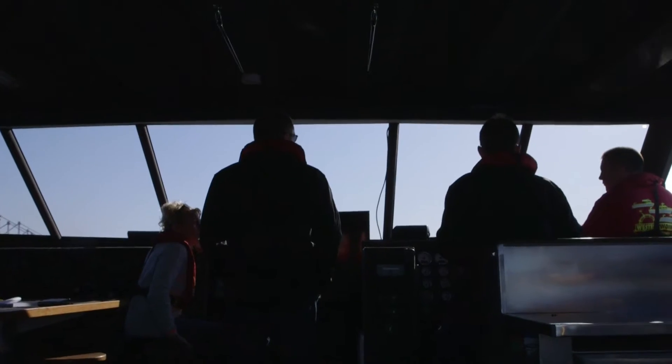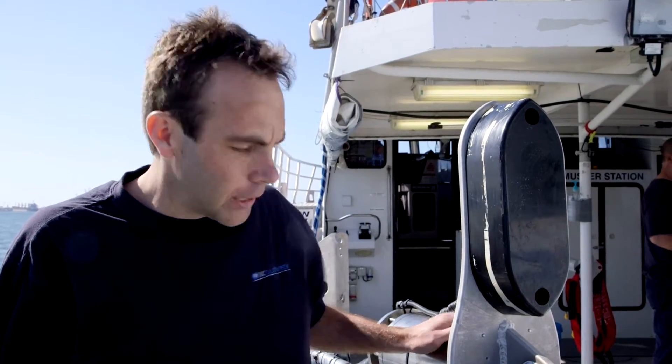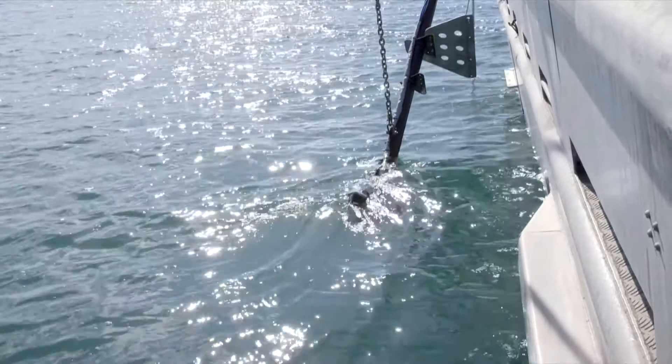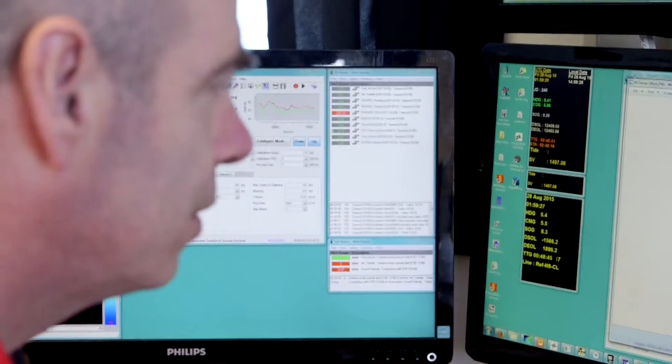We've just left the dock for the first time on the Tranquil Image during mobilisation for the Doubtless Bay survey. We're about to put the pole down. We have the sonars, single beams, and motion centre on board — this is the first chance we really get to test that all systems are talking correctly together and that data quality is going to work. There are further tests to do afterwards, but this initial test is really quite important.